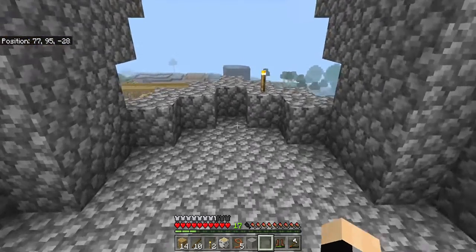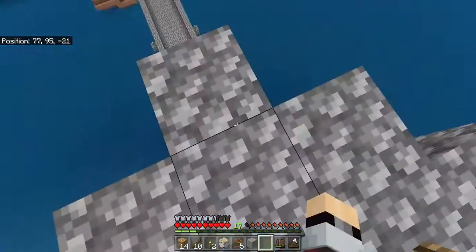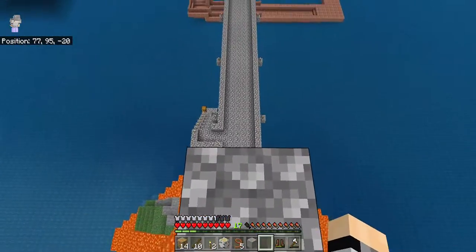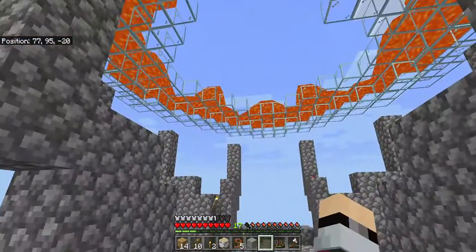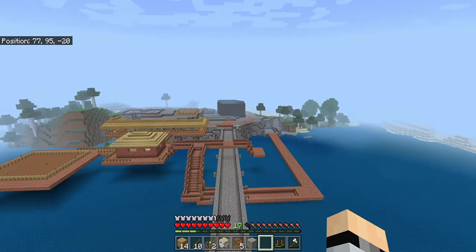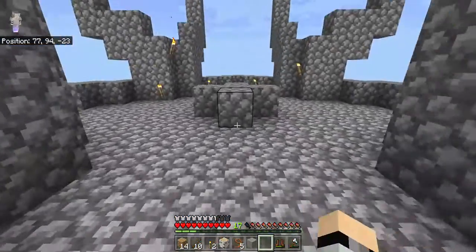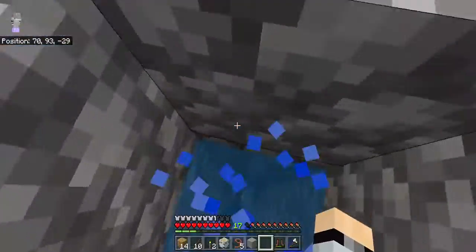This is going to be a tour starting from my dad's super villain tower. He initially called it a lighthouse, and I was like, that's an evil looking lighthouse. But this will be the tour of my base thing that's going on. Starting from here, because why not?